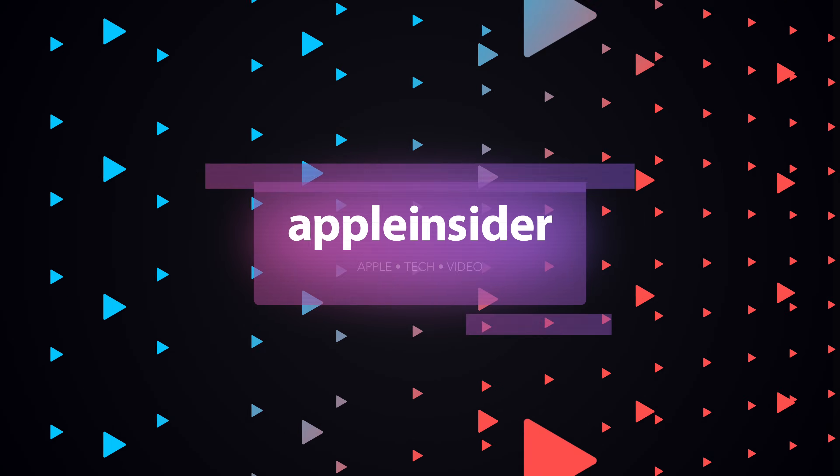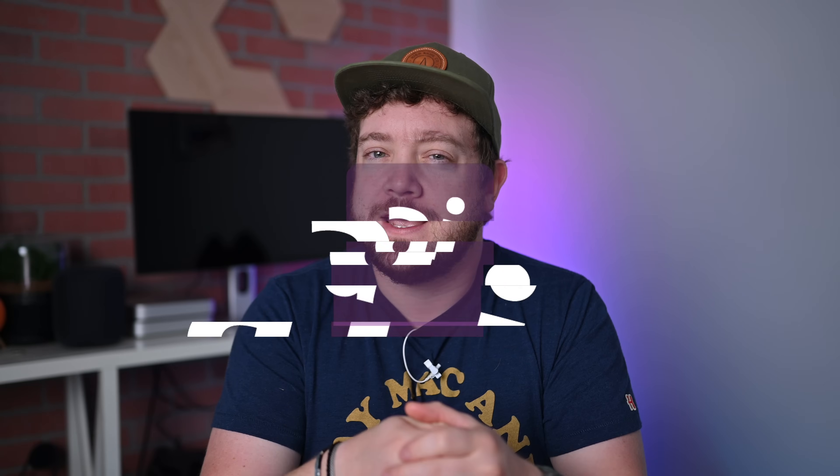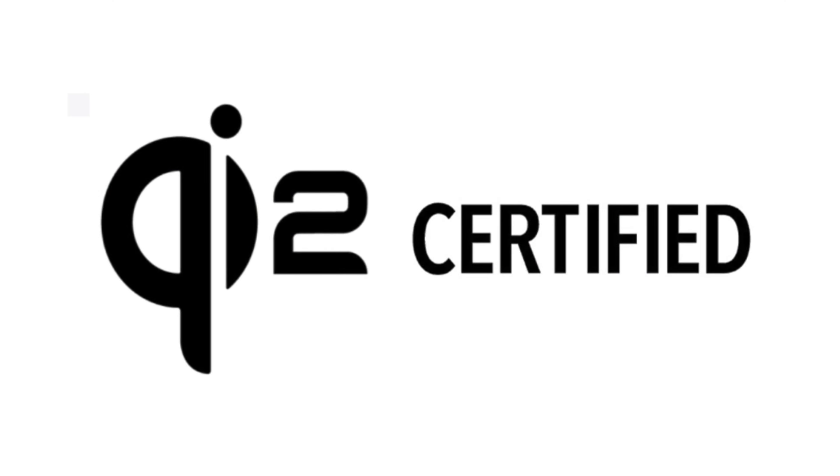Get excited because this fall, MagSafe accessories are about to get a whole lot better. Welcome everybody to Apple Insider. It is Andrew here and I am excited because Apple is about to make one of the biggest changes to the iPhone 15, and that is support for Qi 2.